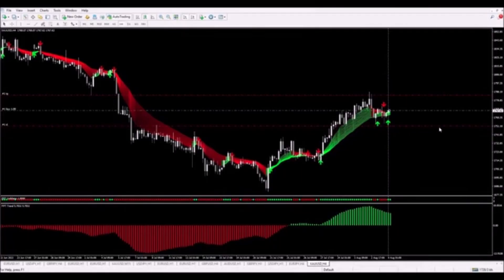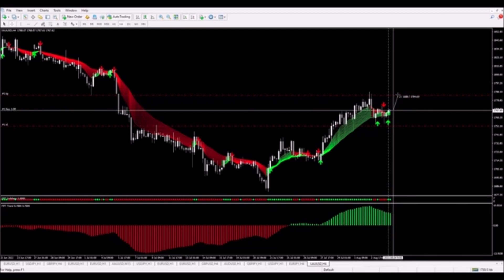We got that signal — I placed the buy trade. The stop loss is under the swing low and the target has been placed one-to-one on this trade. We're looking at about 170 pips. At this point I'm simply going to let the trade play out and I'll be back as soon as it's over.